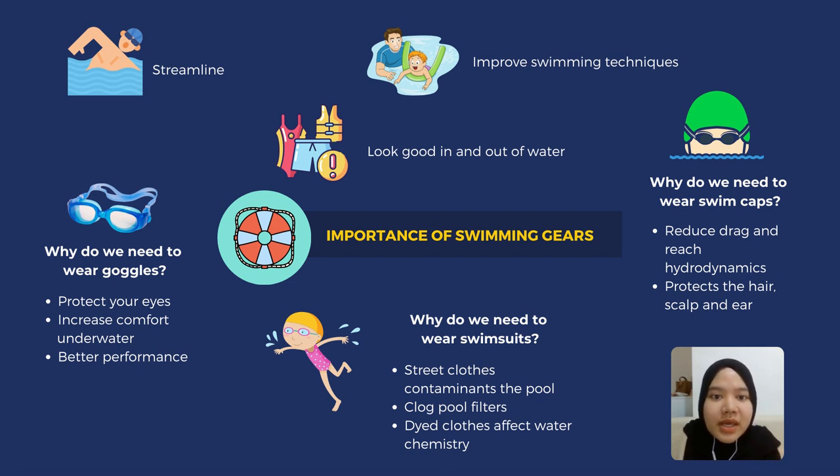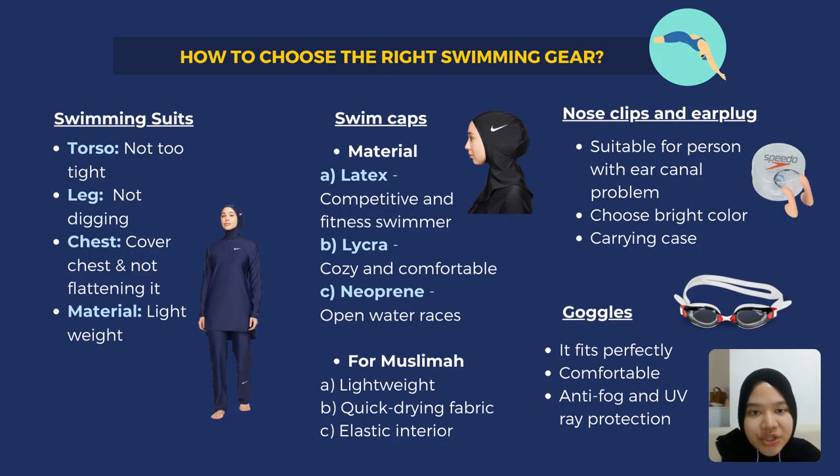Why do swimmers need to wear swim caps? Firstly, swimmers wear swim caps to reduce drag and to be more hydrodynamic, which can lead to faster and easier swimming because less hair is catching on the body, allowing us to move quicker. Swim caps also help to protect the hair, scalp, and ear from pool water, because swimming pools contain a lot of chlorine.